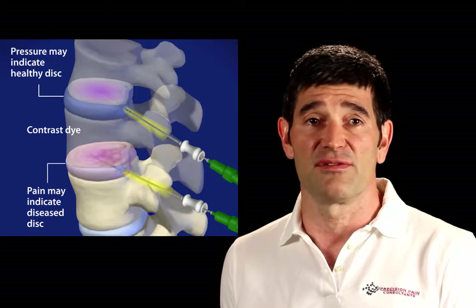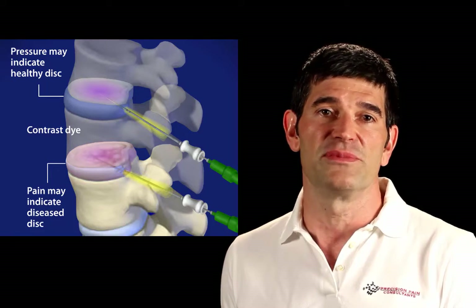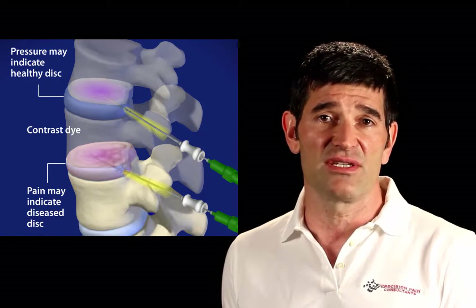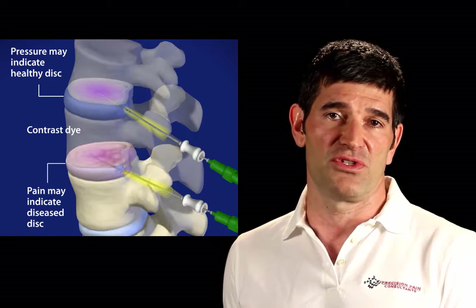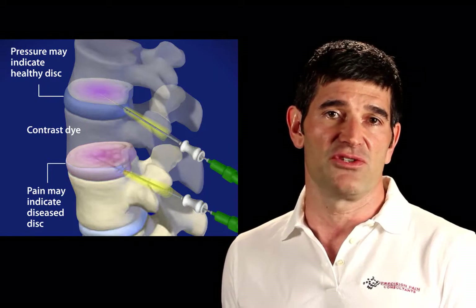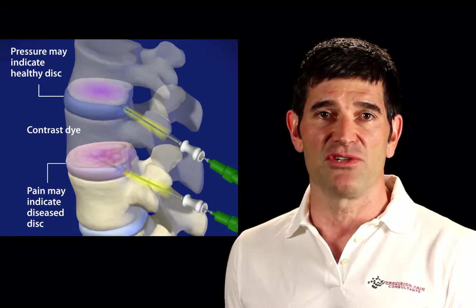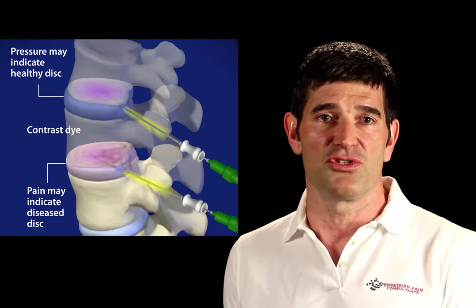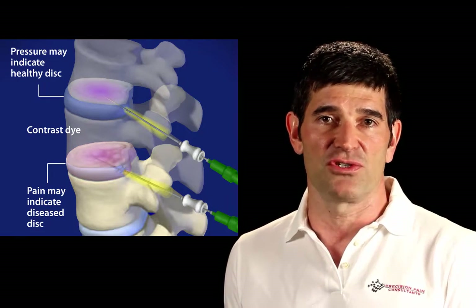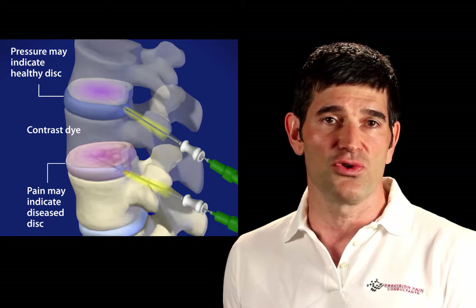Discogenic low back pain is diagnosed with a procedure called provocative lumbar discogram, or provocative lumbar discography. This is a controversial procedure because it is very often poorly performed, and because it relies on the patient's subjective report of pain during the procedure. However, provocative discography is a very valuable procedure if done correctly by an experienced practitioner, and it has been validated repeatedly by the spine literature. I am able most of the time to map my patient's pain issues by using provocative discography. In my experience, this knowledge is useful to the patient by providing a logical explanation to why they have low back pain, which is reassuring. This knowledge is also useful in choosing the appropriate treatment.